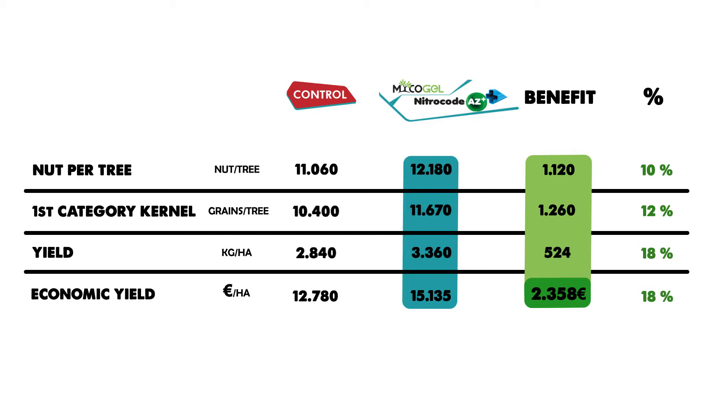In first category fruits, we obtained 1,260 more fruits — an increase of 12%. In terms of production, we have collected 524 kilos more per hectare, 18% more than the control area, which means a profit of 2,358 euros more per hectare. Thanks to Mycogel and NitroCode AZ+, we have managed to obtain a greater economic benefit for the farmer by increasing the production with fruits of greater size and quality.